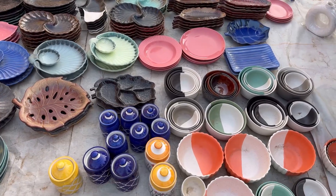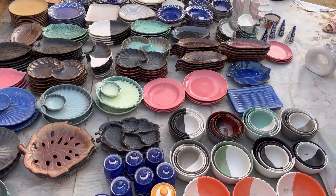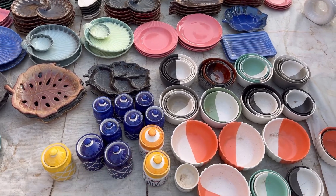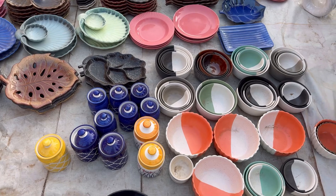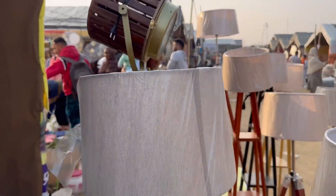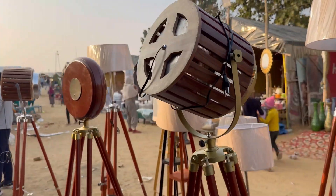We also found a ceramic shop. They have some amazing, vibrant colors which look very good. You will also get studio lights and lamps here which you can use as decorative items.